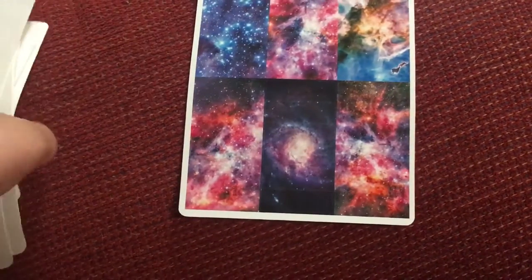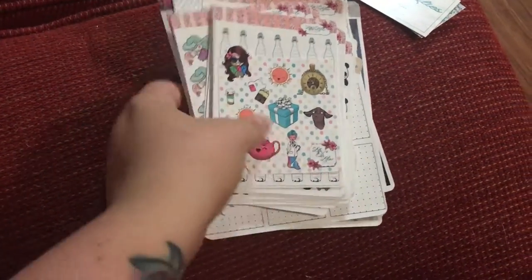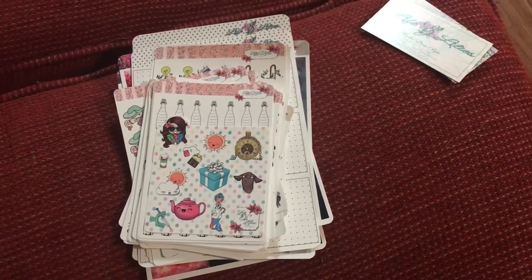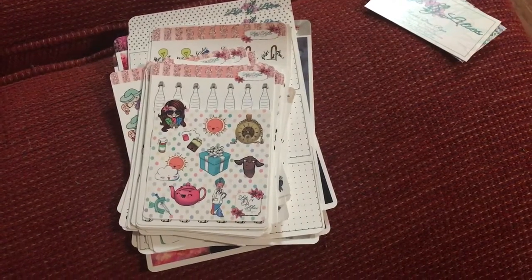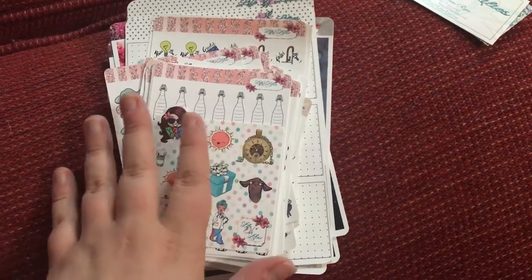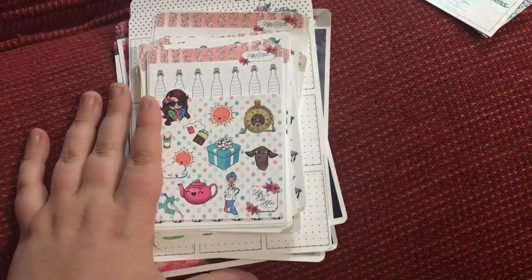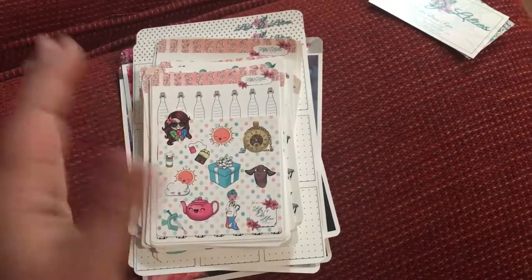That is the last sheet — that is my pretty big Life and Lily's haul! If you are interested in any of these stickers I will leave the link down below along with my PR code so you can save 20%. I will also leave Heather's Instagram and Facebook group links so that you can follow her. Thank you all so much for watching and I will talk to you soon — bye everybody!